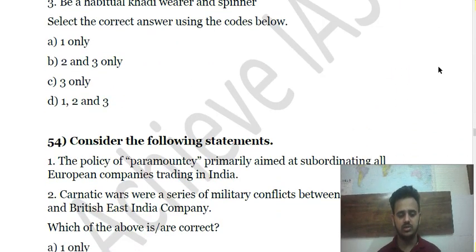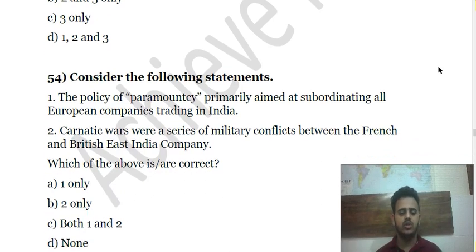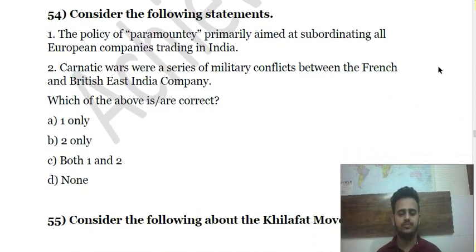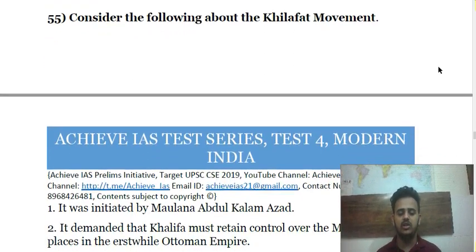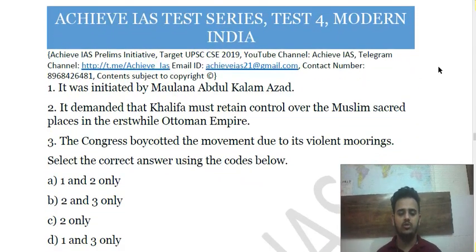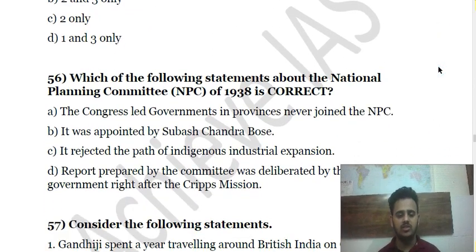Question 54 is about the British policy of Paramountcy with the princely states. Question 55 is about the Khilafat Movement — who was its leader, what was its purpose, and whether Congress joined it. Question 56 is about the National Planning Committee set up in 1938, headed by Jawaharlal Nehru.